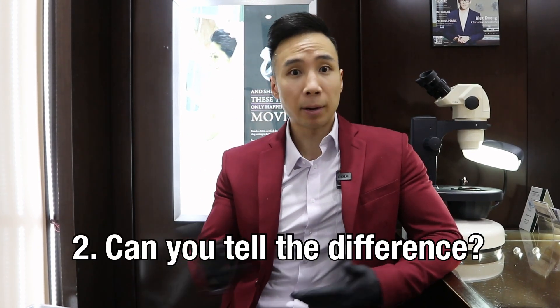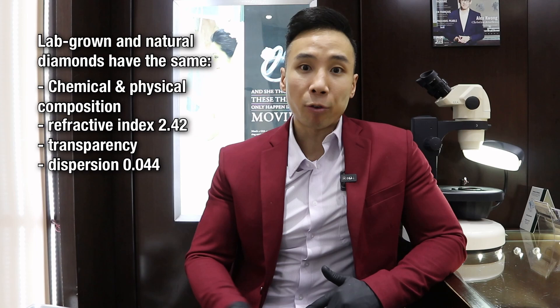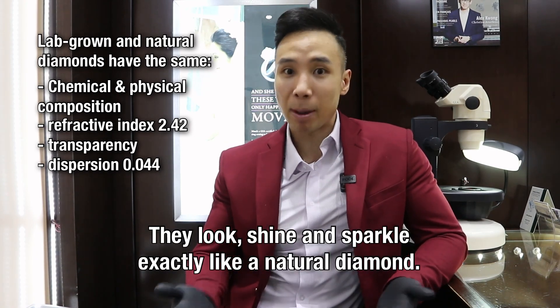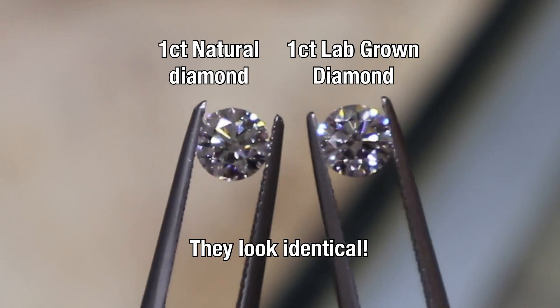The second most commonly asked question: can you tell the difference between lab-grown and natural? Because lab-grown diamonds have the same chemical and physical composition as real diamonds, as well as the same refractive index, transparency, and dispersion, they look, shine, and sparkle exactly the same as natural diamonds. Here's a one-carat natural diamond and a one-carat lab-grown diamond with the same quality characteristics side by side.